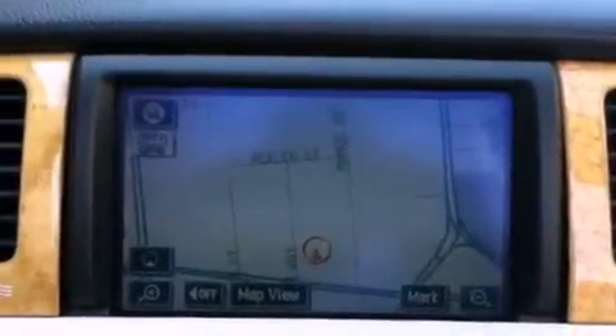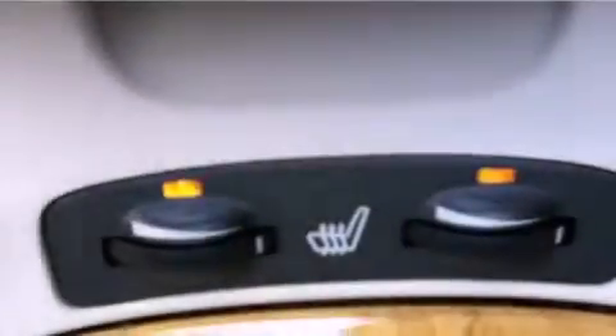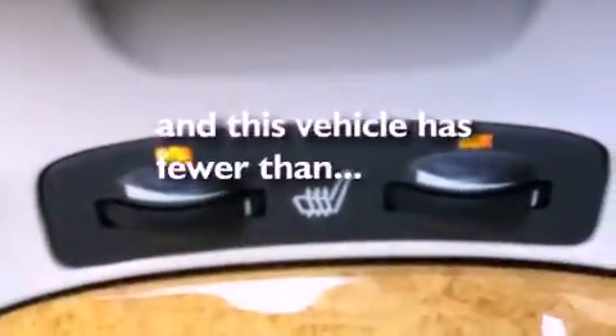Fog lamps, a low tire pressure indicator, cruise control, and this vehicle has fewer than 33,000 miles on the odometer.